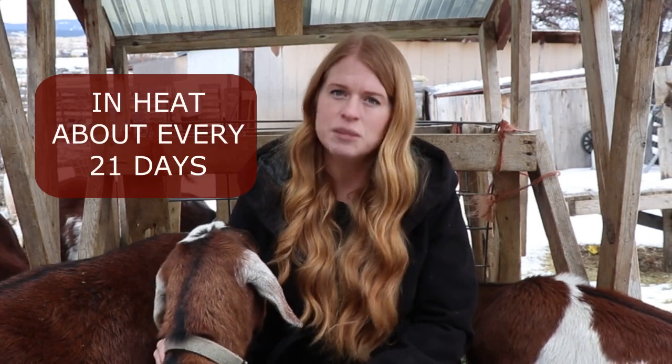The last tidbit you need to know about your does is that they will go back into heat on average about every 21 days. Depending on the breed and the individual goat, it's between 18 and 24 days, but the average is 21 days.